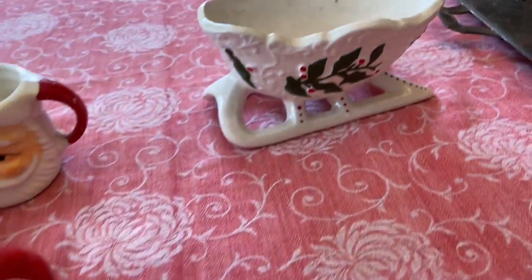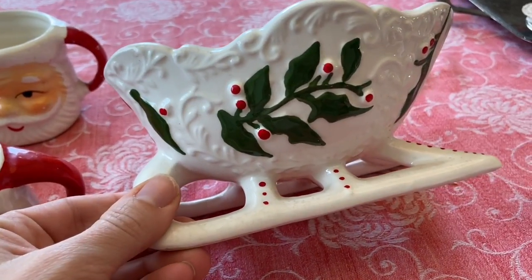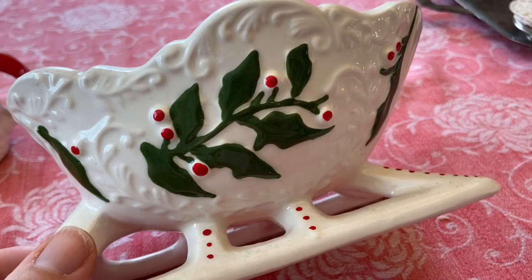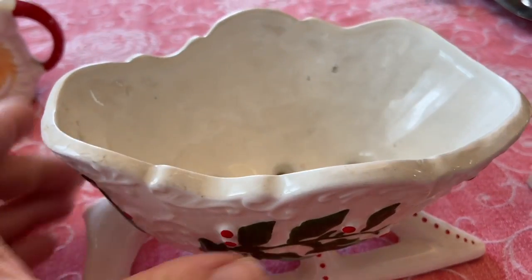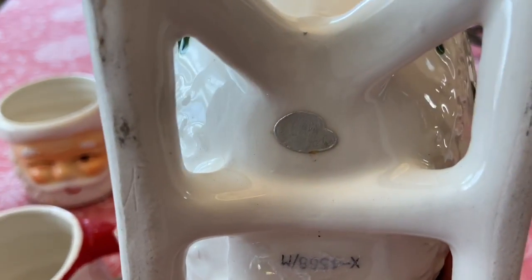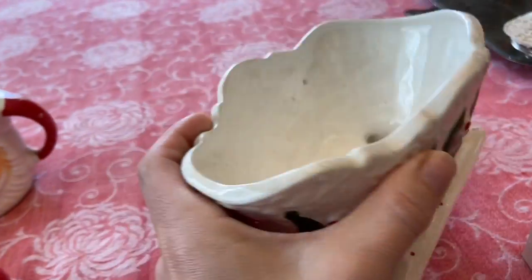Then there was this Napco planter. It would be nice to put silverware or napkins in for a party. There aren't any chips or cracks and it has very little paint loss, so after I clean up the inside it will be in really nice shape. And that's the little Napco sticker on the bottom.